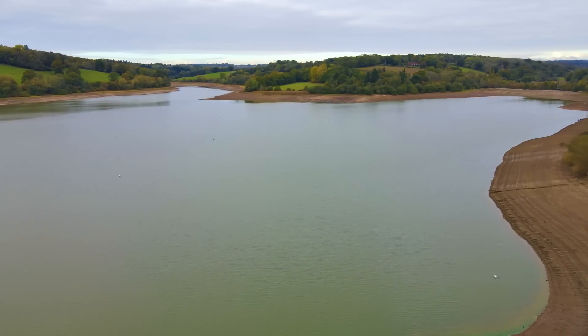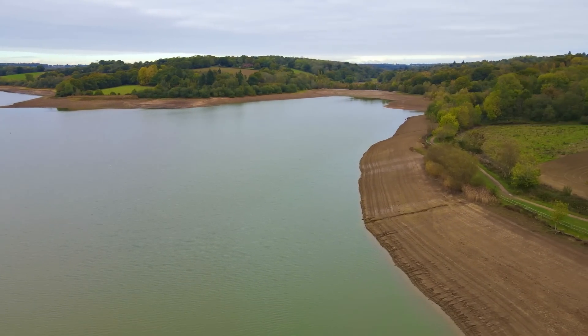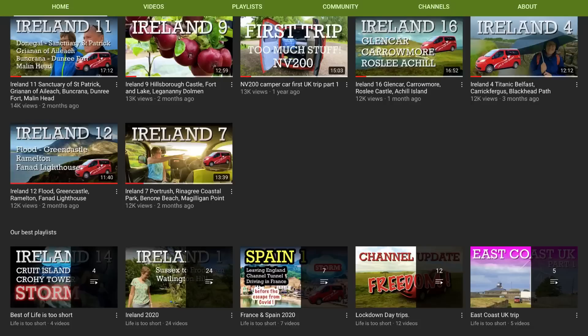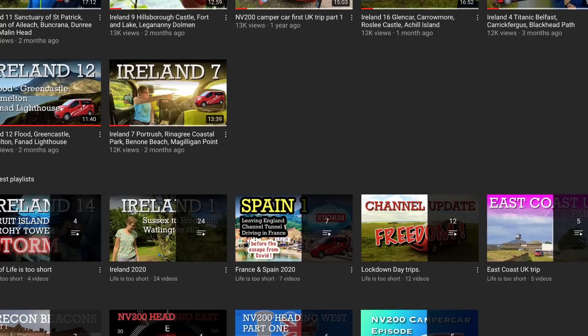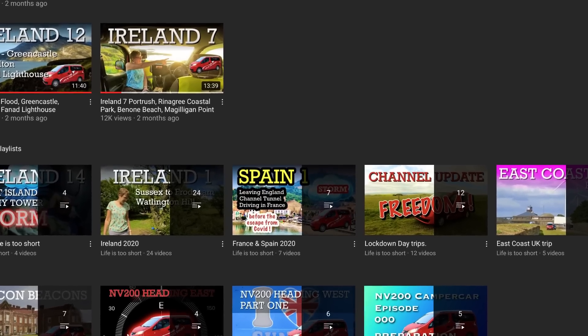Now, some of my equipment is expensive, but that's only because I need to do more than I can achieve just with the iPhone. If you want to see the quality that an iPhone will produce, then take a look at our Spain series because that was shot predominantly using my 10X Max. If you find the following content useful, then please hit the like button and consider subscribing for more. So let's list the benefits of using an iPhone.